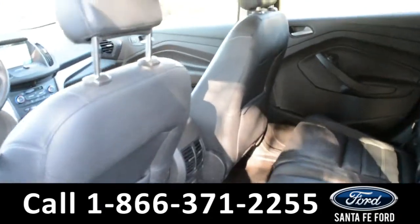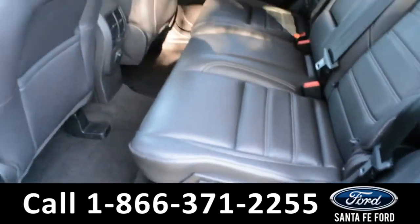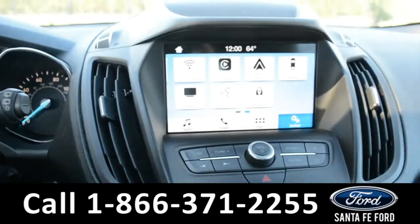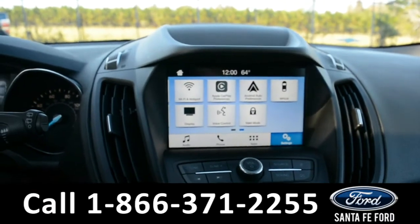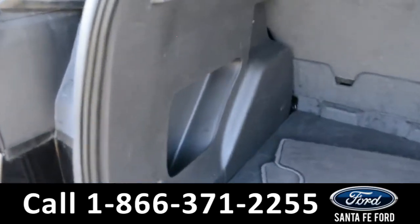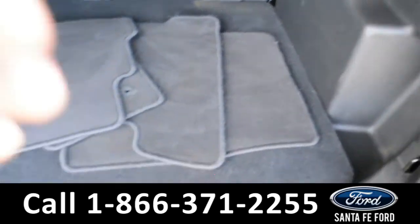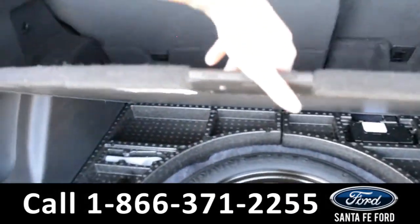Here's a quick look into the back row. These seats do fold down for additional storage space. USB ports, and this vehicle is equipped with Apple CarPlay as well as Android Auto. Here's a view into the trunk space, where there are storage compartments on the side panels, as well as a 12-volt plug-in. Under the floorboard, there's a spare tire as well as additional storage space.